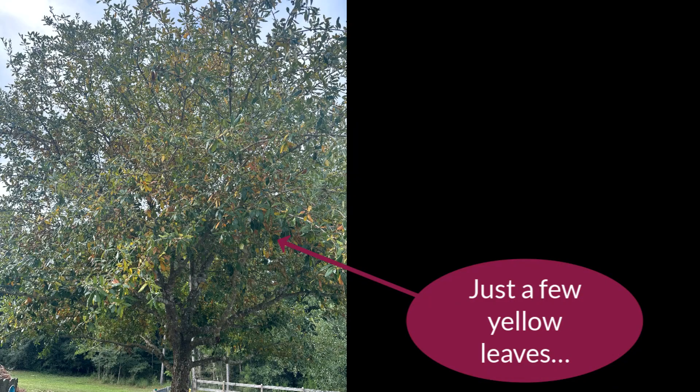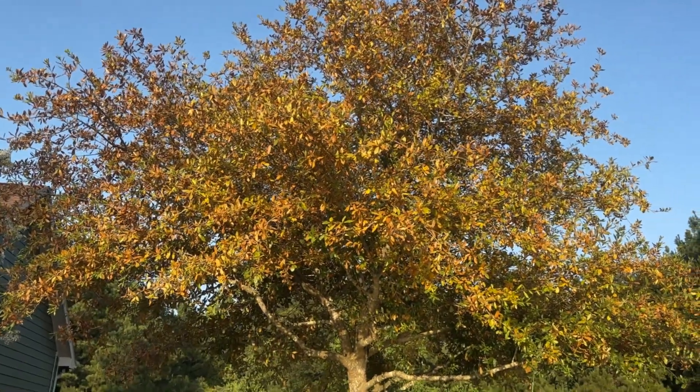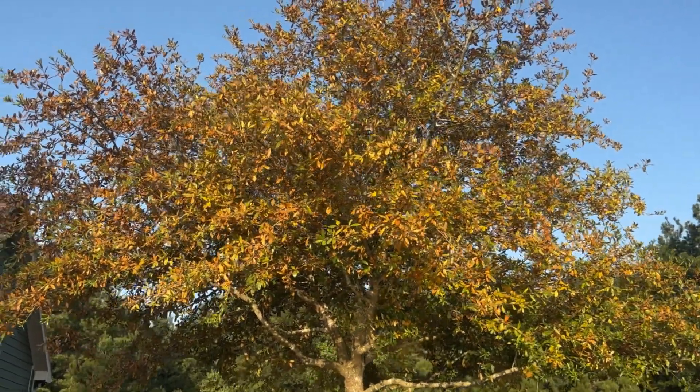A week ago, I was mowing my yard and my tree looked like this. I took this picture of it because I noticed it had a few yellow leaves. Now, Thursday night, a week later, it looks like this. It really turned orange in about a week's time. Last week I noticed it had just a few orange leaves on it, and in a week's time, it has done that.